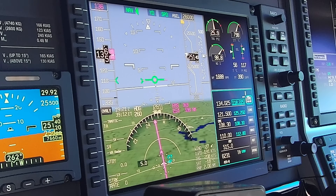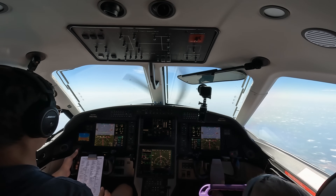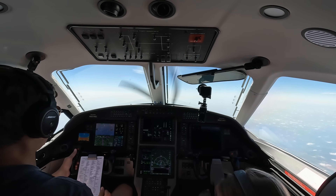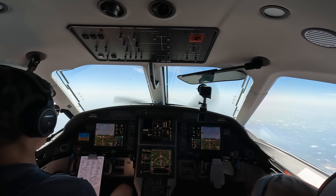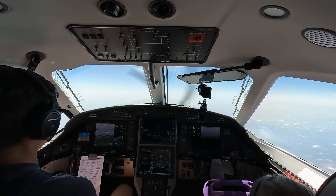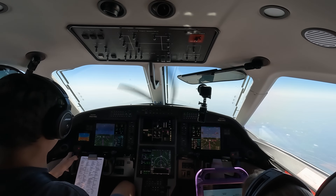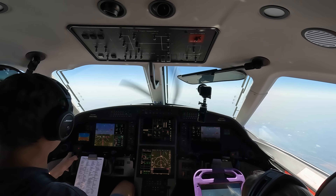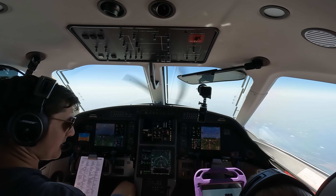Finally here at 260 — I'll let George fly. Let the airplane speed up and we'll check in on stats. November 9-2-1 November Golf, contact Chicago Center 132.22. 32.22, 1 November Golf, so long. Afternoon, Chicago Center — Pilatus 21 November Golf, level 260. 7-9-2, 1 November Golf — Chicago Center, good afternoon.